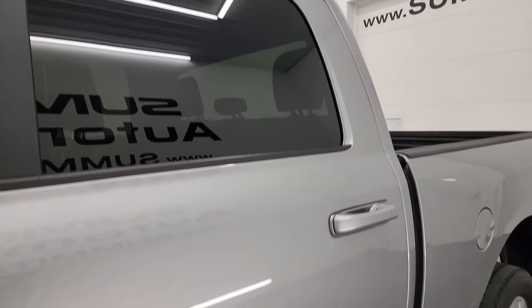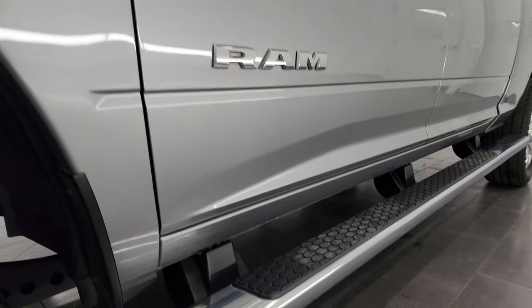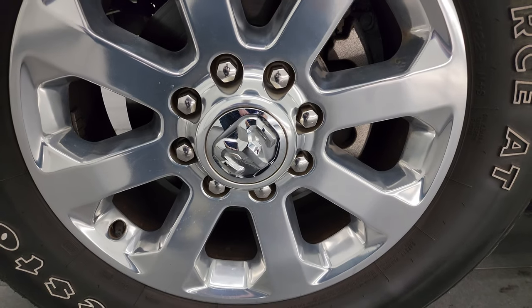Billet Silver Metallic is the color. I shoot all my videos in 4K. If you like the video, subscribe to the YouTube channel, click the bell notifications, and get updates on the videos I do each and every day to stay current on our ever-changing and vast inventory of heavy-duty trucks here at Summit Automotive.